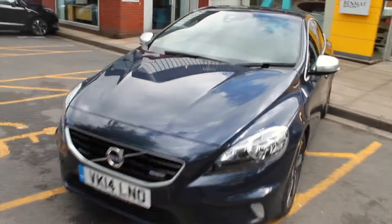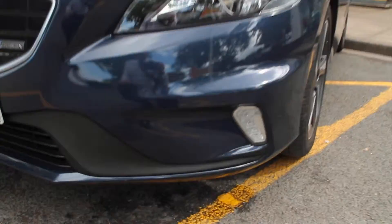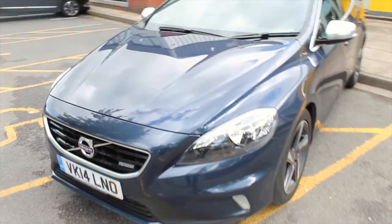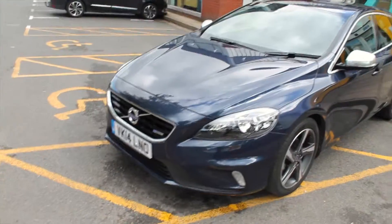On the front of the vehicle you also have a set of LED daytime running lights located at the bottom of the bumper. This just makes the vehicle stand out a lot more to oncoming vehicles and makes it much more noticeable on the road.